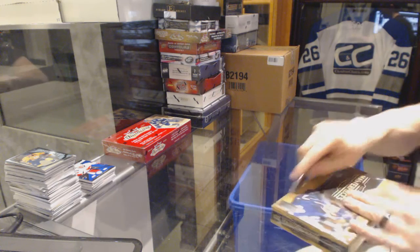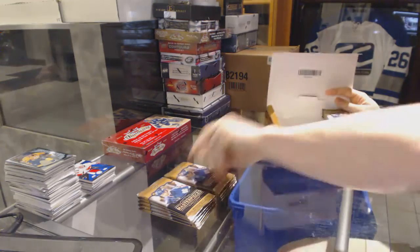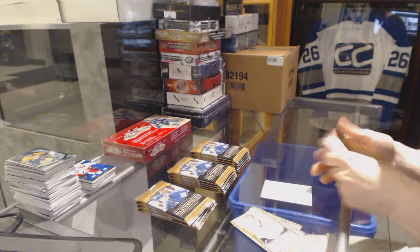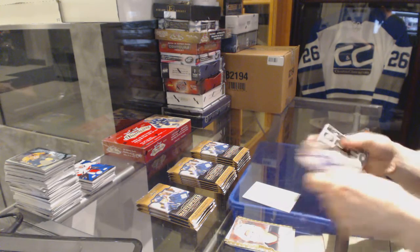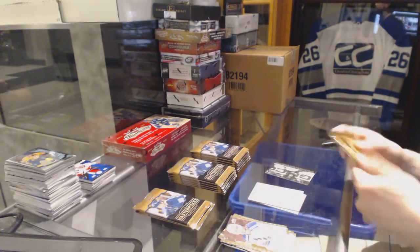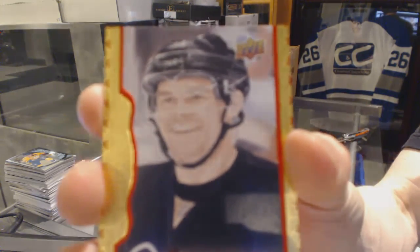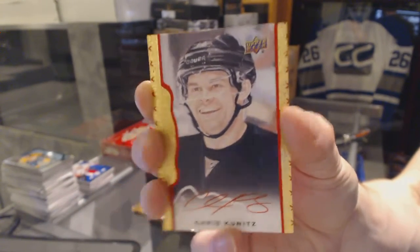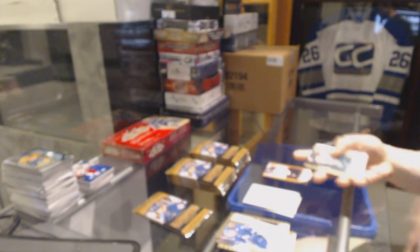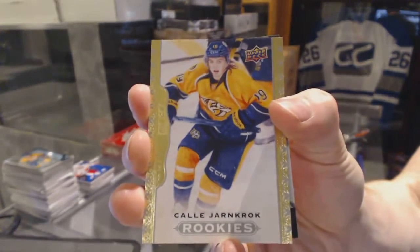Continuing on CNC group break number 6146, we're on to the 1415 Masterpieces and Clear Showcase. We've got a wire photo for the New York Islanders John Tavares. We've also got a red framed autograph number 26 of 30 for Chris Kunitz.